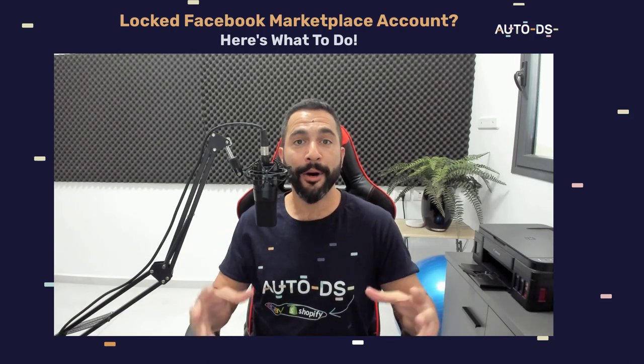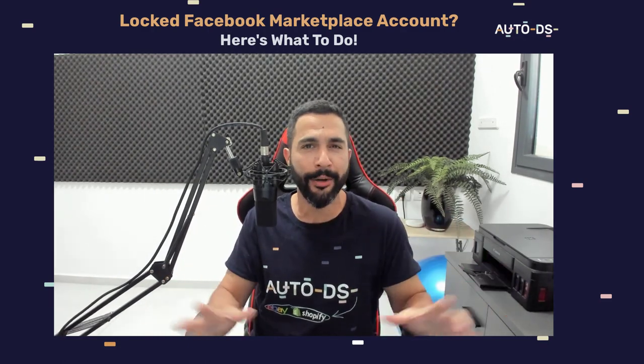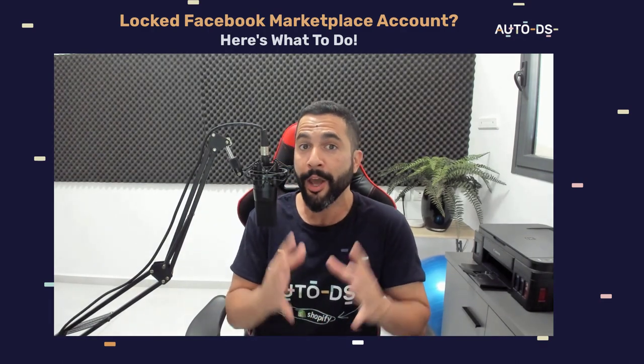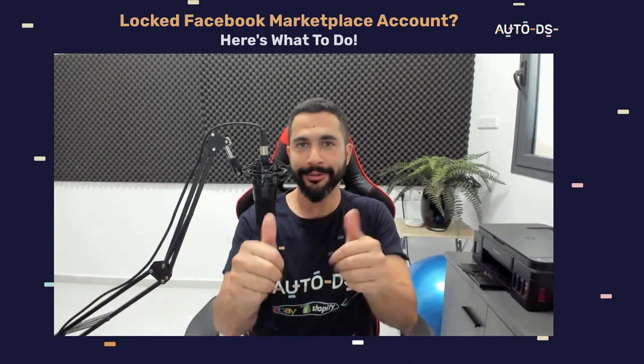If for any reason your Facebook Marketplace account was locked or suspended, do not worry. In this video I'm going to show you a neat little trick which you haven't seen or heard anywhere before, that will allow you to log back into your Facebook Marketplace account under your same Facebook account — and you can do it right away without too much hassle.